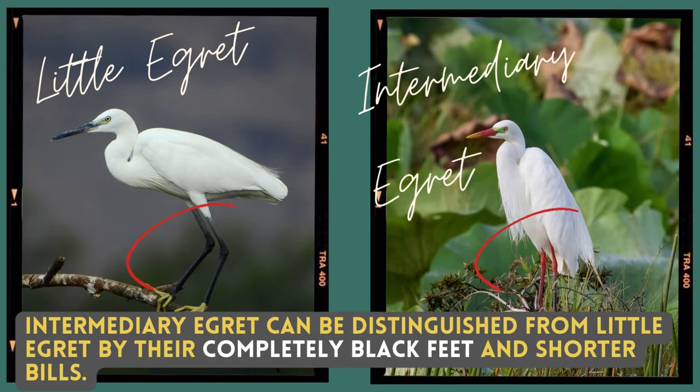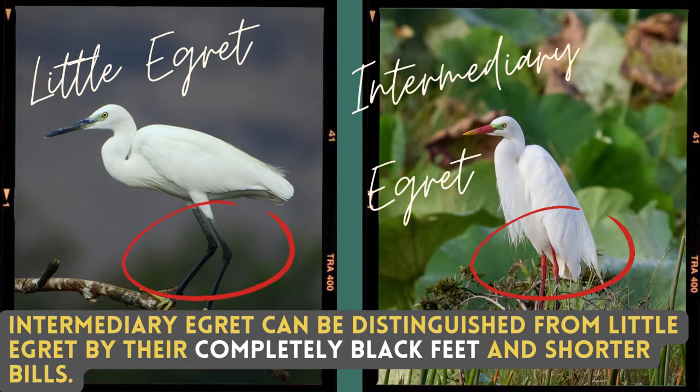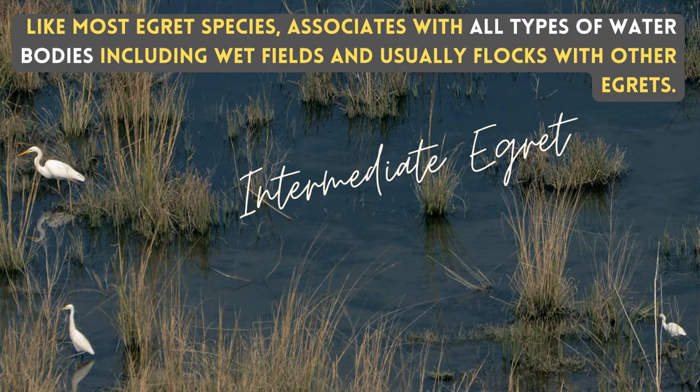The intermediate egret can be distinguished from the little egret by their completely black feet and shorter bills. Like most egret species, it associates with all types of water bodies, including wet fields, and usually flocks with other egrets.